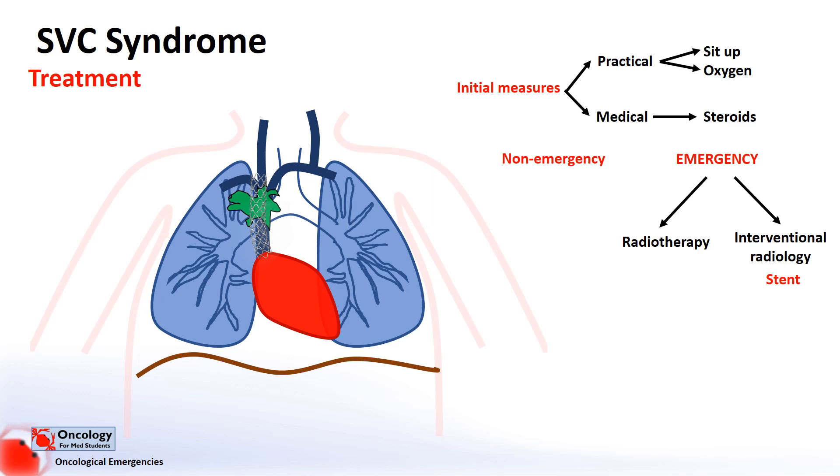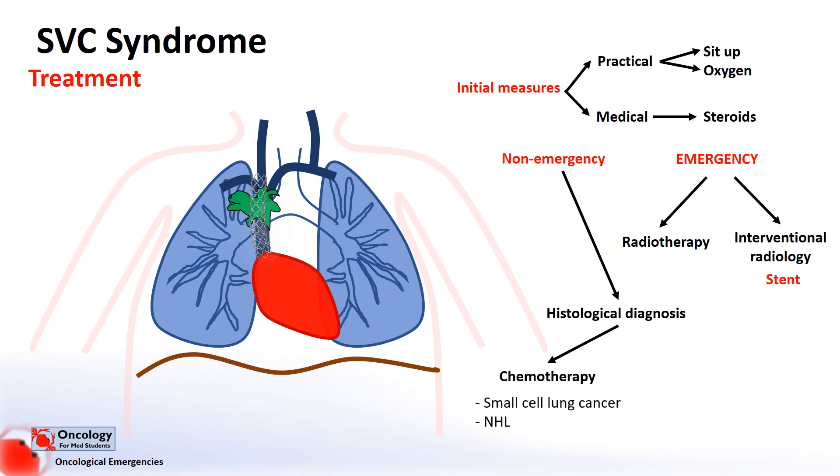The most appropriate course of action is to get a histological diagnosis, because if we know what the cancer is, we can choose the right therapy, which is more likely to work. For example, in small cell lung cancers and non-Hodgkin's lymphoma, chemotherapy tends to be very effective, as these cancers are very sensitive to it. In the case of non-small cell lung cancer, however, they aren't as responsive to chemotherapy, and treatment tends to be radiotherapy and stent placement.